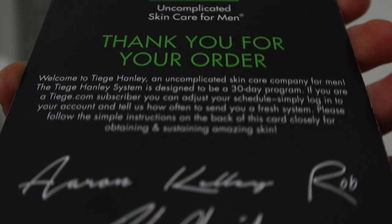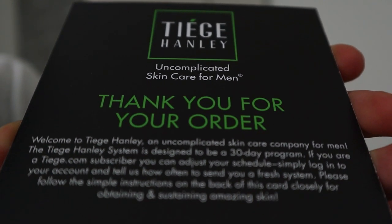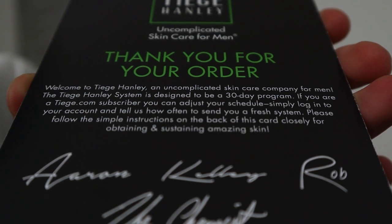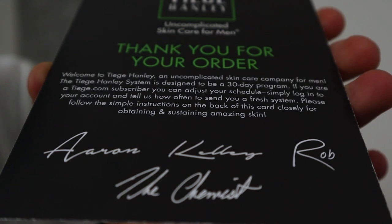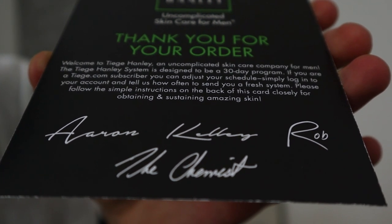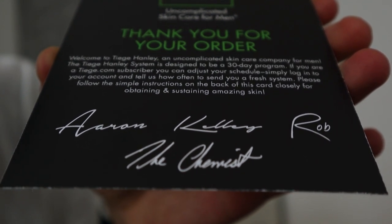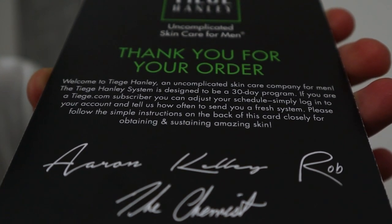Inside the box you find a leaflet which says thank you for your order. Welcome to Tiege Hanley, an uncomplicated skincare company for men. The Tiege Hanley system is designed to be a 30-day program. If you are a TSH.com subscriber you can adjust your schedule — simply log into your account and tell them how often to send a fresh system. Please follow the simple instructions on the back of the card closely for obtaining and sustaining amazing skin.